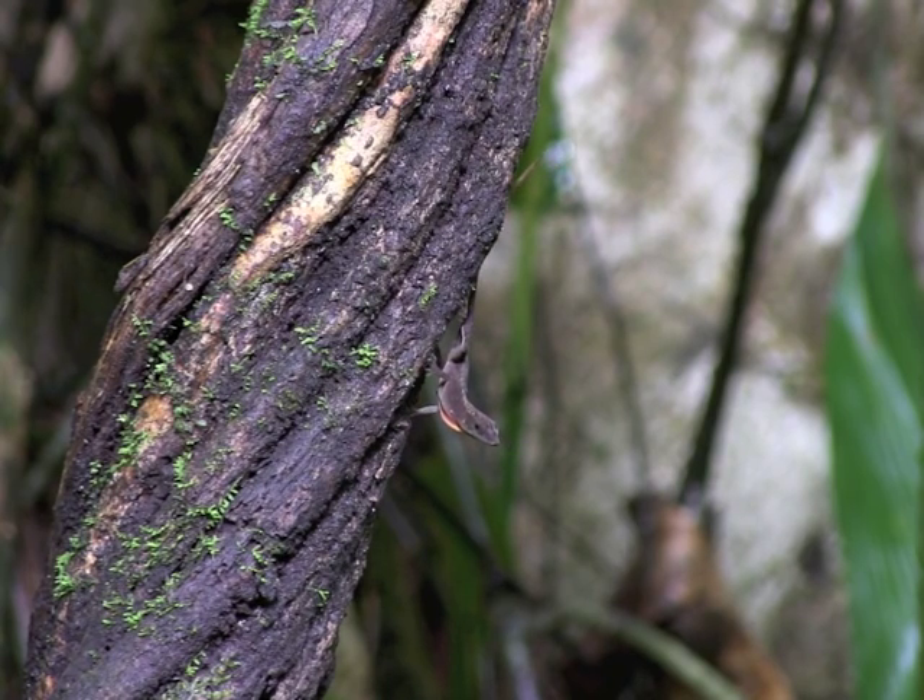Anolis is a genus of small lizards that are found in North, Central, and South America as well as on most of the islands of the Caribbean. There are close to 400 different species and they occupy a variety of different habitats.